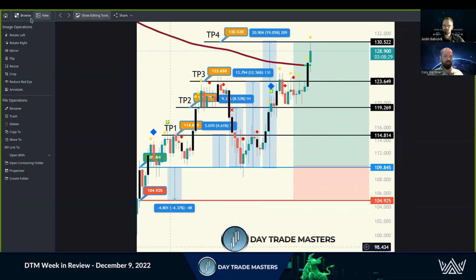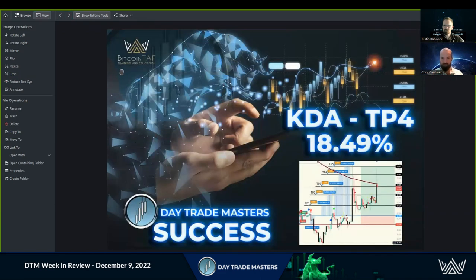KDA for 18.94%, QNT 19.5%, QI for 7.94%. It was quite the run-up — there was definitely a lot going on. LOCA was a good one for us as well: TP1, TP2, TP3 for 29.67%. That one's still active.